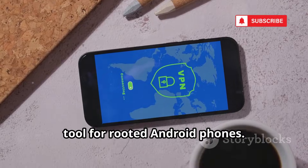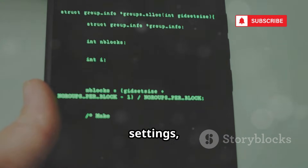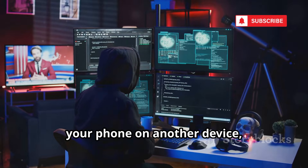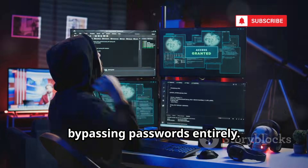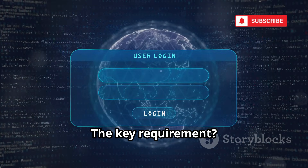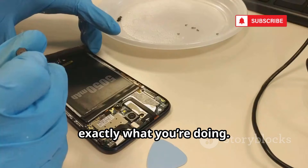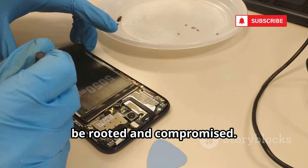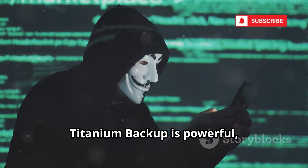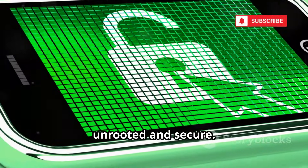Titanium Backup is the ultimate backup tool for rooted Android phones. With root access, it can clone your entire phone — apps, data, settings, and even active logins. A hacker can create a perfect replica of your phone on another device, bypassing passwords entirely. They can access your accounts, messages, and even lock you out. The key requirement is root access. Never root your phone unless you know exactly what you're doing. Be cautious buying used phones — they could be rooted and compromised. A rooted phone is a broken phone, security-wise.